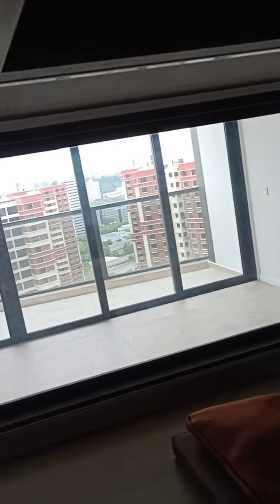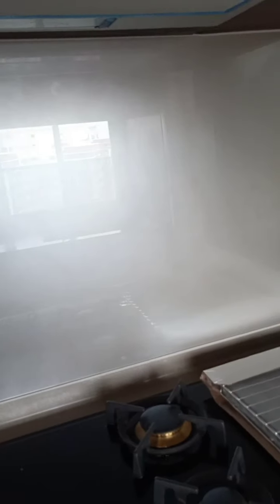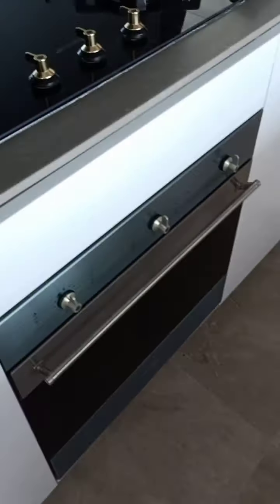Smeg brand for the appliances — fridge, as well as washer cum dryer, and Smeg oven.